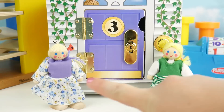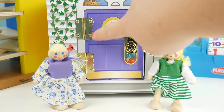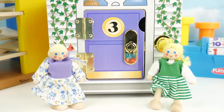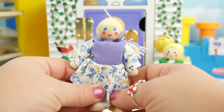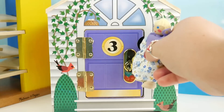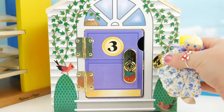We have two friends left that need to find their way home. Here's the number three door and it's purple. Which one of our friends belongs in the purple door? This friend is wearing purple — I think she's ready to go home. Oh hello little birdie. Hmm, locked out. Oh no.